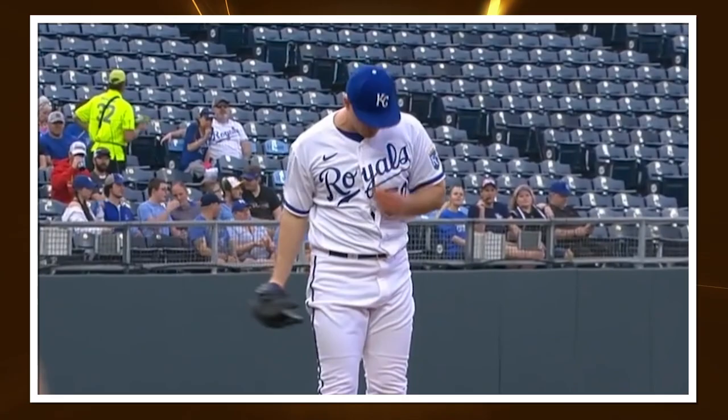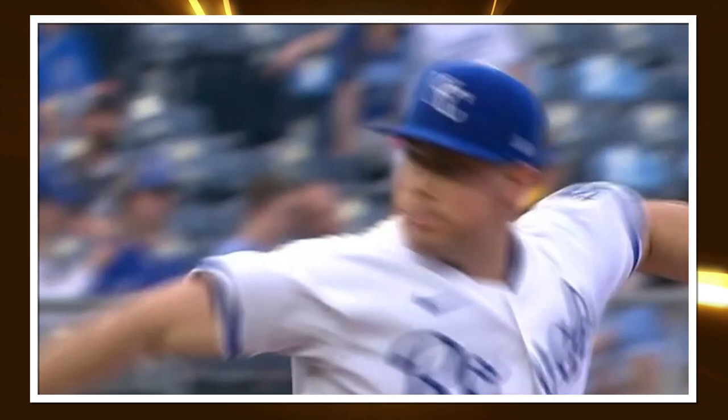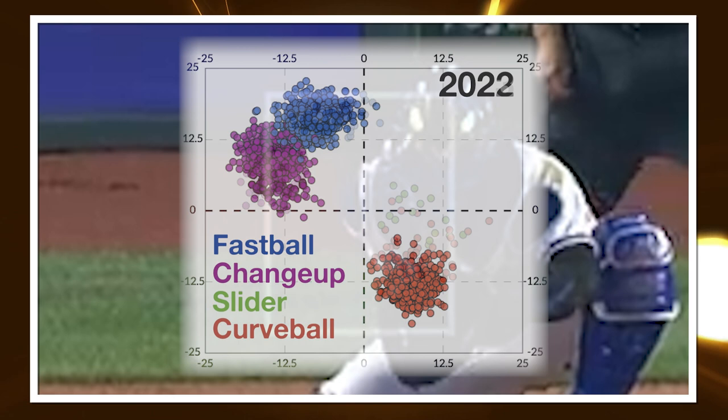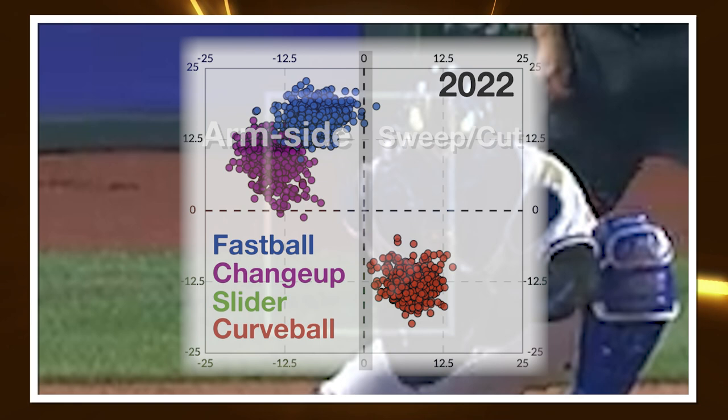Let's start off by digging into how his pitch shapes have changed from 2022 to 2023. One way to see shape changes like this is just by looking at a plot of what he's throwing year over year. You're looking at a short-form movement plot of Bubich between 2022 and 2023, showing the vertical and horizontal movement of everything he throws. To the left of that vertical line in the center is arm-side movement, and to the right is sweep or cut.